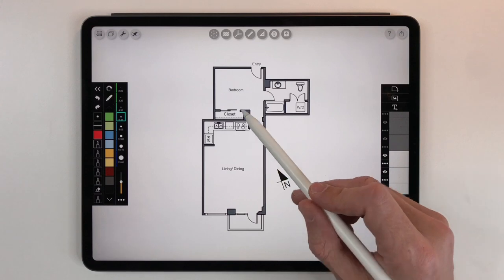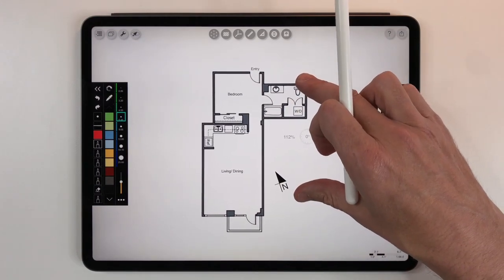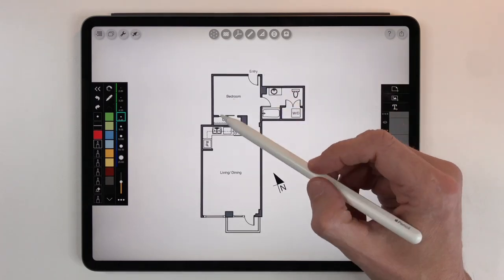We're going to do this in a kind of interactive way. I'm going to ask you some questions along the way and see what you guys think about the ideas and the changes. So let's have a look.